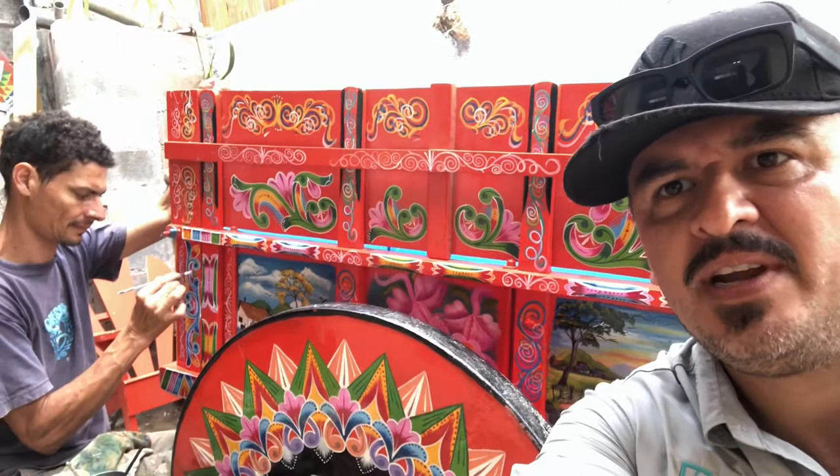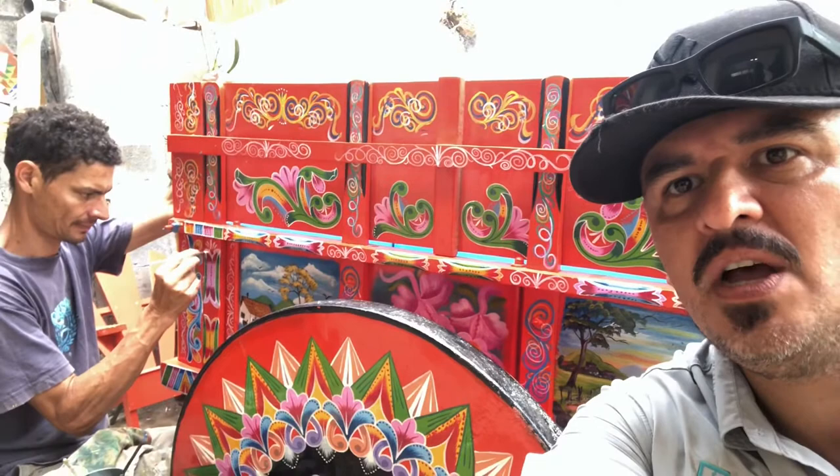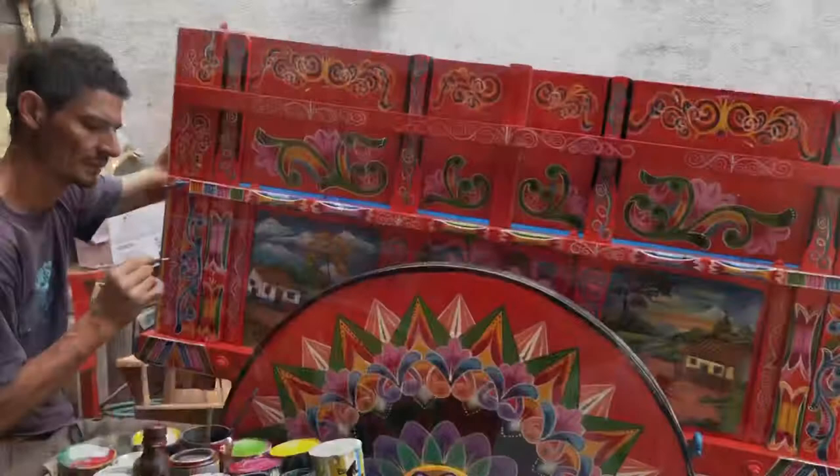Hey guys, John here with Costa Rica Escapes and Explorations. What you see behind me is a typical ox cart. Today I'm here in the town of Sarchi with Wilson, one of the local artists here. We're going to learn a little bit more about the typical Costa Rican ox cart.